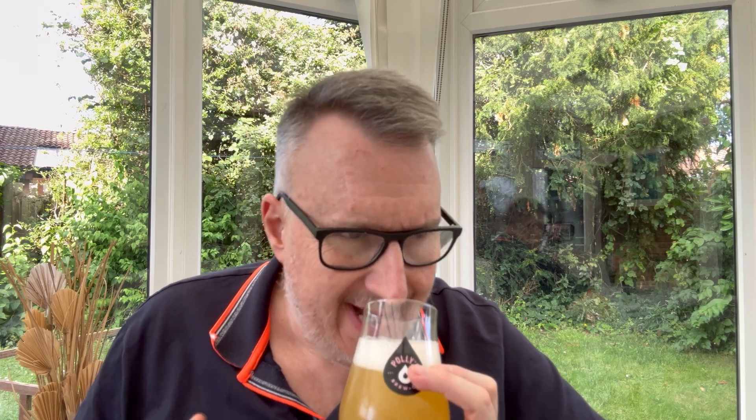Let's see what the aroma's like. Smells really nice, nice and fruity — a mixed sort of bag of orange, mango, passion fruit, all kinds of stuff really. Nothing that's particularly distinctive, but it just smells fruity and inviting. Let's just dive in. Cheers, everyone.